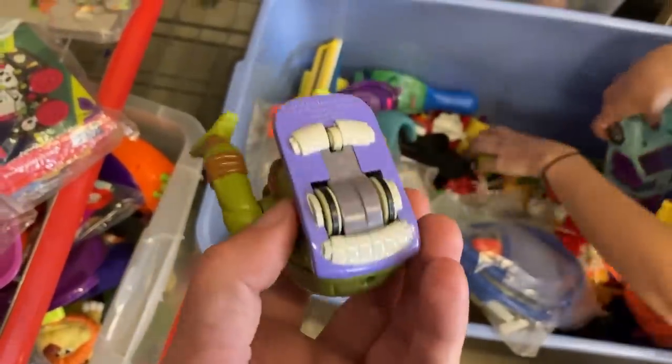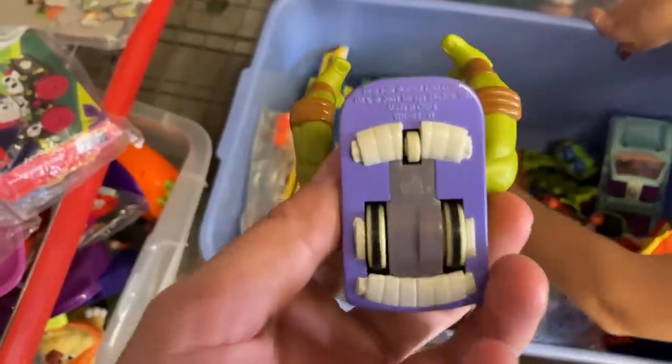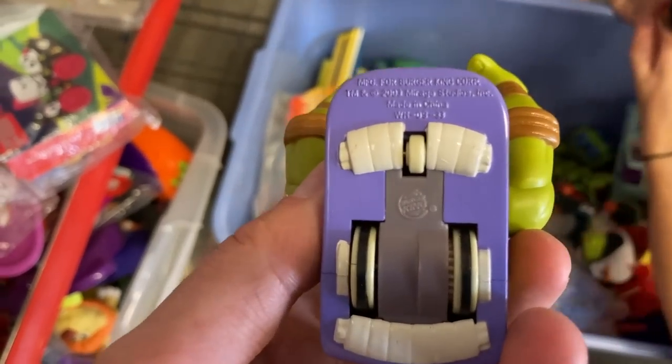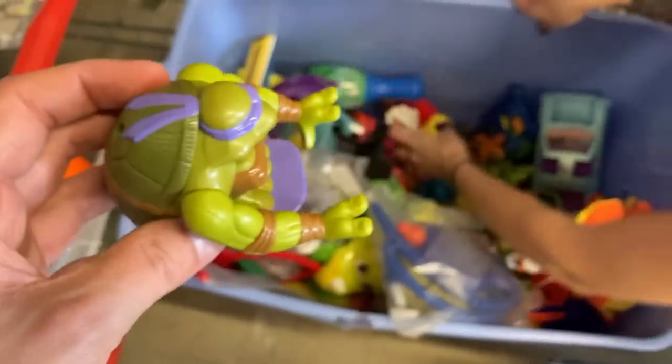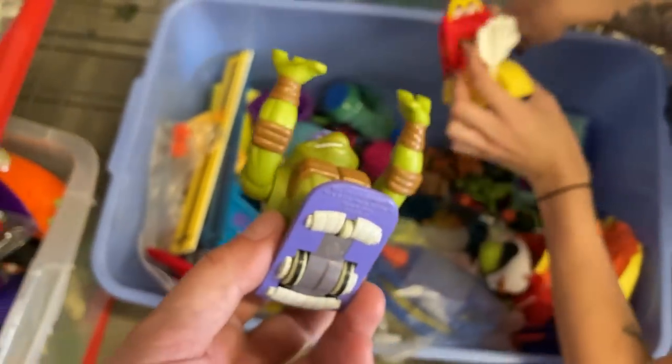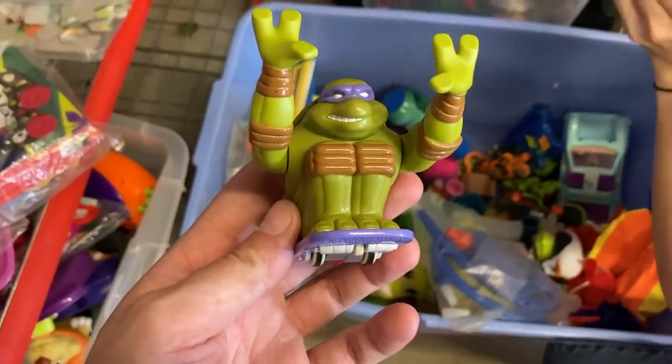Liz just found this — it's Donatello from Burger King, what is this? It's from 2003. She found this in the bin we're looking through — pretty sick. We're definitely gonna be picking this up.